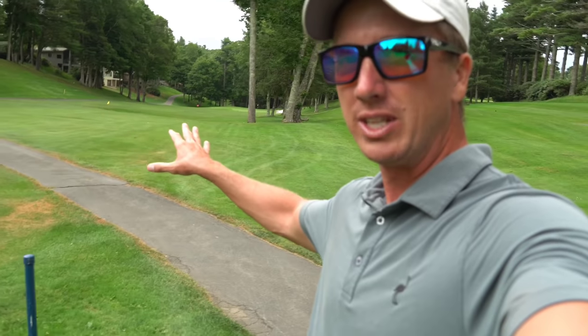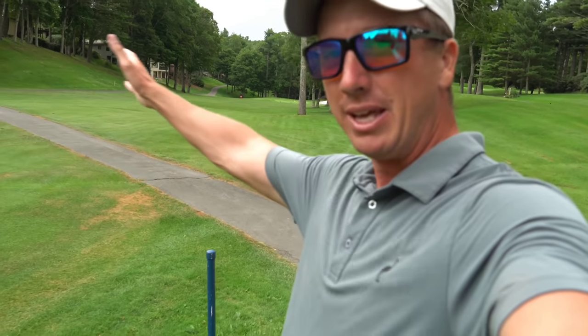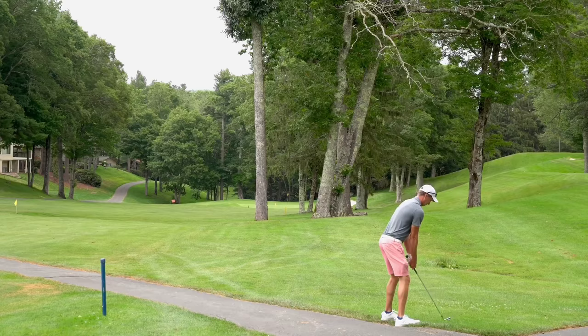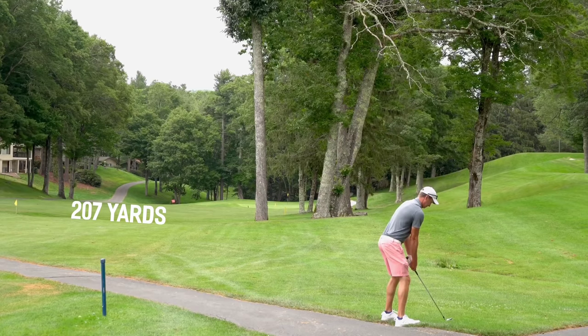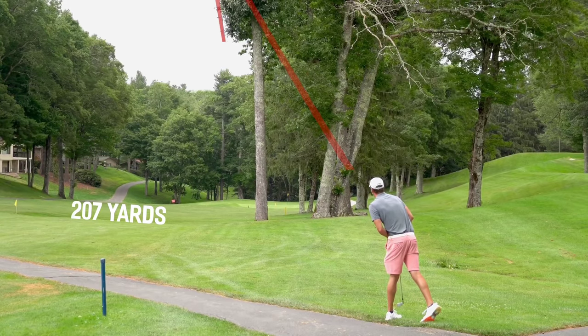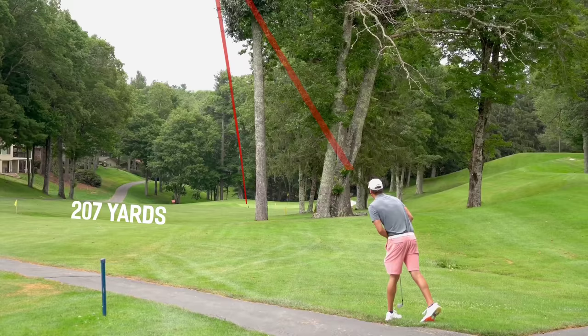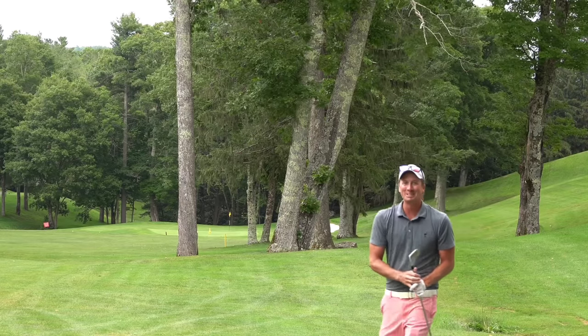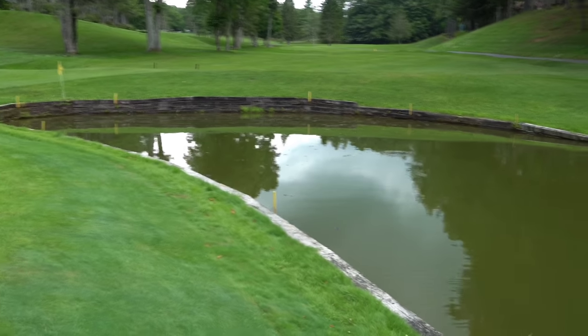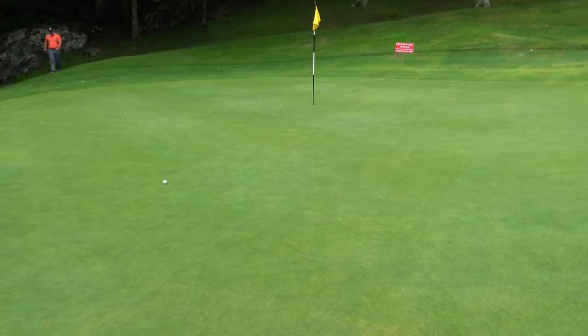207 yards left, pin is fairly accessible. Going to need to play a big banana cut — probably going to go with a six iron. There was hazard all short of this green, didn't really realize that, and ended up right here. Great shape — roughly 25 to 30 feet, putting back up the hill for eagle.